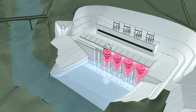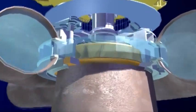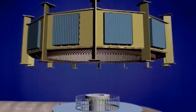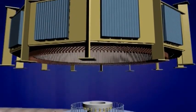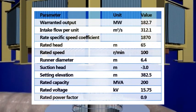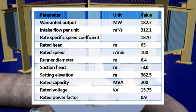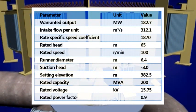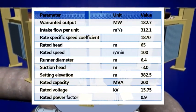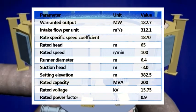Four 180 MW water turbine generator sets are installed in the powerhouse. Water turbines are of vertical shaft Francis type, and generators are of vertical three-phase synchronous normal umbrella structure. Major parameters of the unit: intake flow per unit is 312.1 cubic meters per second, rated head is 65 meters, rated speed is 100 rpm, and runner diameter is 6.4 meters.